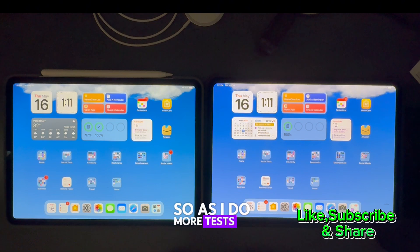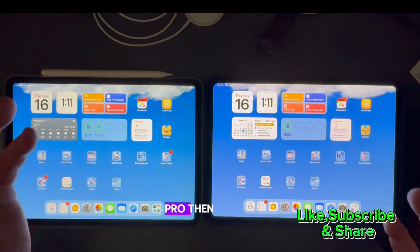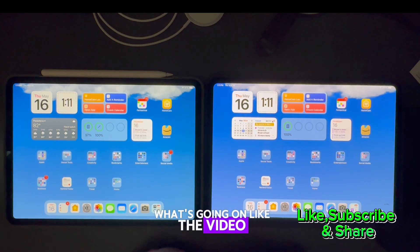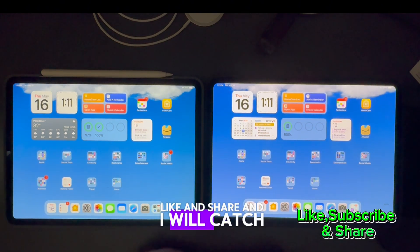As I do more tests and work with the iPad Pro M4, and once I get my Apple Pencil Pro, I'll give you more examples and show you more of what's going on. If you like the video, give it a thumbs up, don't forget to subscribe, like and share, and I'll catch you later.